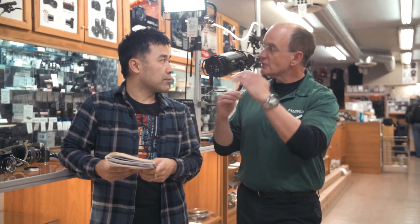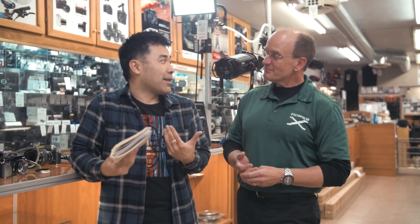Going down to micro four thirds — a lot of us coming from film feel that APS-C is a good compromise. There's also the 2:3 aspect ratio, which is what we're used to from film, versus the 4:3 of micro four thirds, which feels odd. That's why I don't review micro four thirds — I'd always be cropping to 2:3 personally.